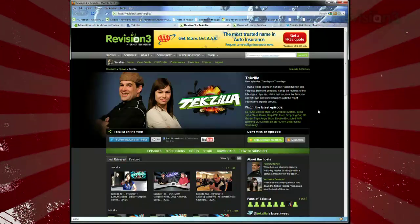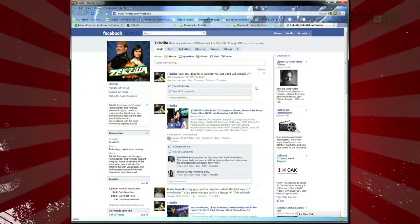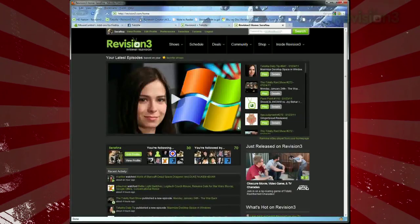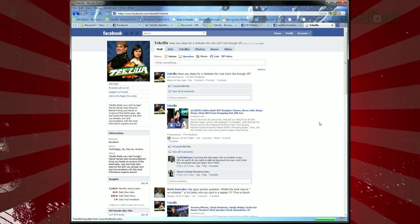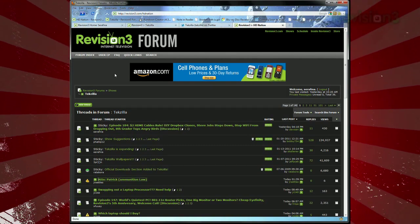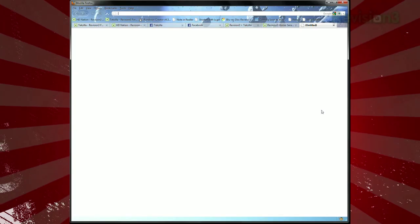Hold the right mouse button down and scroll up or down to switch tabs to the left or right, or hold the right mouse button and click left to jump to your previous tab. You can hold the right mouse button and click the middle button or scroll wheel to close your current tab, or hold the scroll button down to undo a closed tab. If you double-click that middle button while holding the right button, it'll close all tabs with the same domain name. And double-clicking the right mouse button opens a new tab.